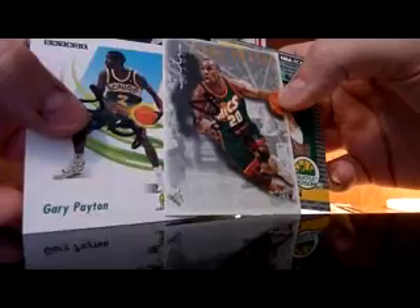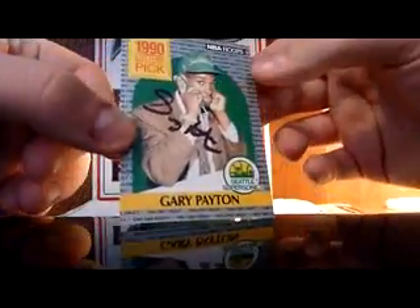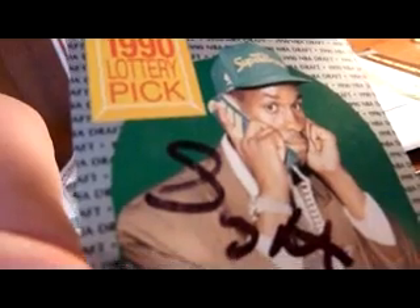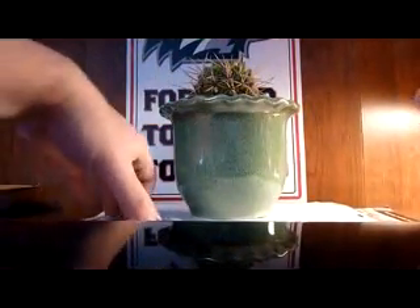I also got a nice TTM this week from 'The Glove,' Gary Payton. Sent him three cards, he signed three cards. I sent him these two right here. He kept my Topps Finest card and sent back a Hoops Rookie card. I wish it hadn't gotten a little messed up right there in the G, but no big deal. So I got those from the Glove — pretty sweet.